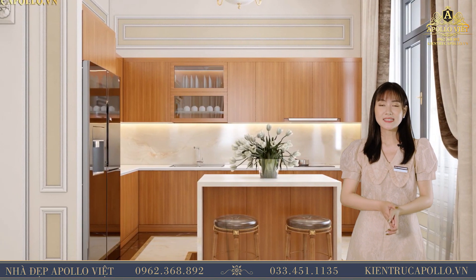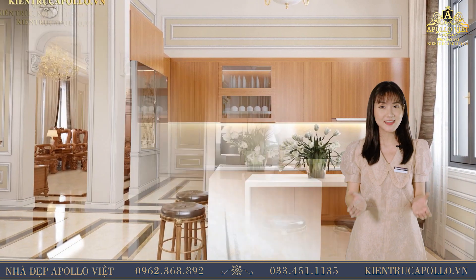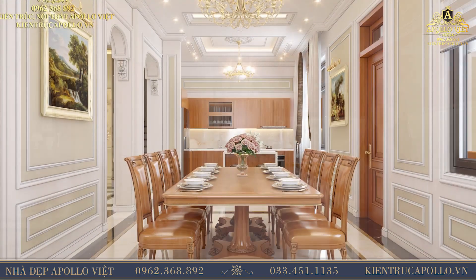Phòng bếp chúng tôi cũng chọn màu sơn trắng làm màu chủ đạo cho đồng bộ với cả ngôi nhà. Kết hợp với cách bài trí nội thất gọn gàng, đơn giản, tạo nên một phong cách vừa hiện đại lại vô cùng trang nhã lịch sự.